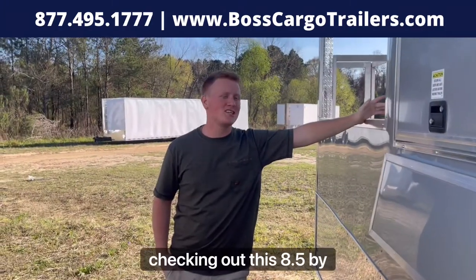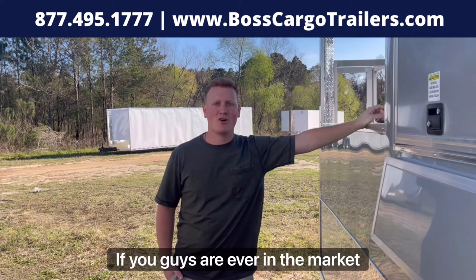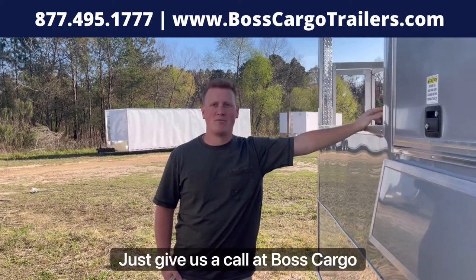Hey guys, I appreciate you checking out this 8.5x20 concession trailer with me. If you guys are ever in the market to get cooking on the road, just give us a call at Boss Cargo Trailers.